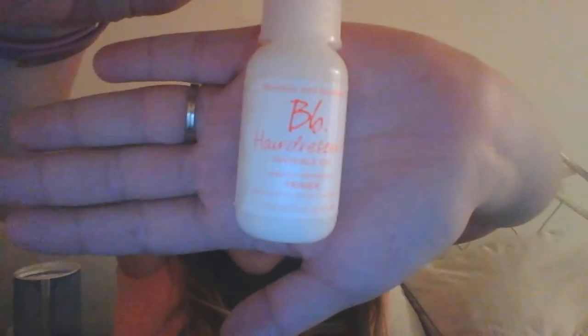The next thing is by Bumble and Bumble — it's the Hairdresser's Invisible Oil Primer. Full size ranges from $11 to $28. It says this protective hair primer, infused with six lightweight oils, detangles, defrizzes, and defends against heat damage. So it's basically a heat protector that also detangles — you use it after you get out of the shower and before you blow dry or straighten your hair.